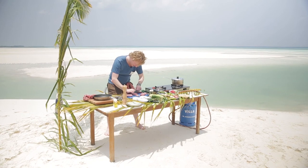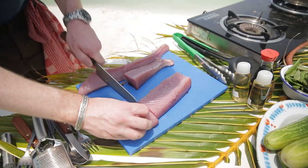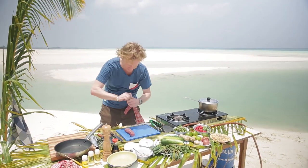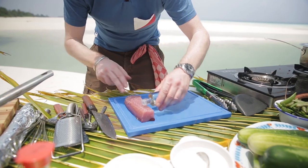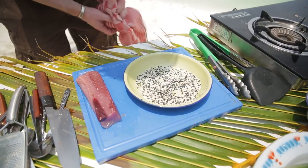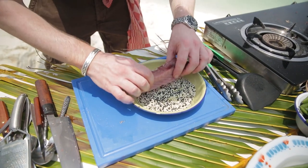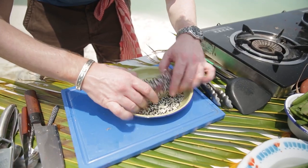Here we have the beautiful yellowfin tuna steak. First, I'm going to cut the loin into beautiful rectangular steaks. Then I have some vegetable oil — just use a tiny bit on all sides of your tuna steak. Here I have some black and white sesame seeds, and I'm going to turn the tuna through the sesame seeds.